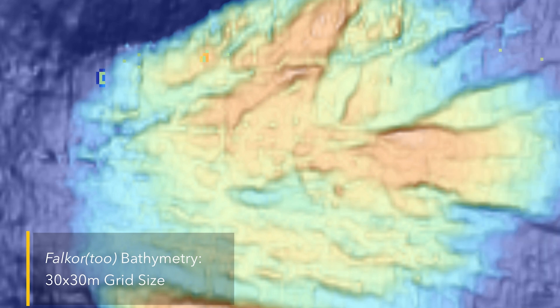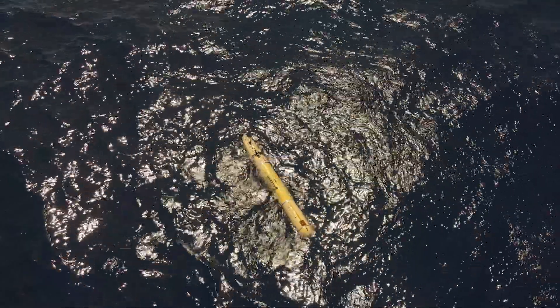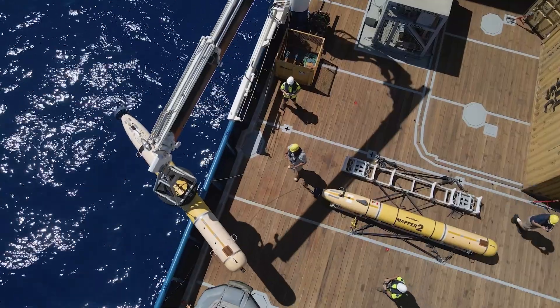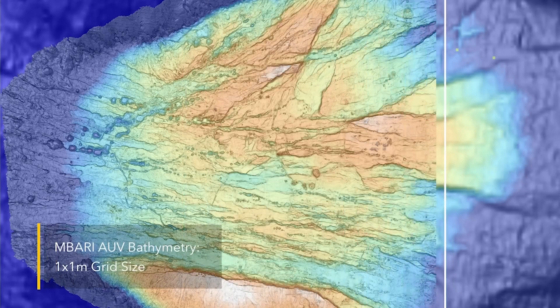That allowed us to lay out two AUV survey missions that would cover the parts of the volcano summit that were of interest. We had to put the AUVs in the water to get the one-meter resolution data. And then these mounds — pretty broad but not all that tall — showed up in the AUV data.